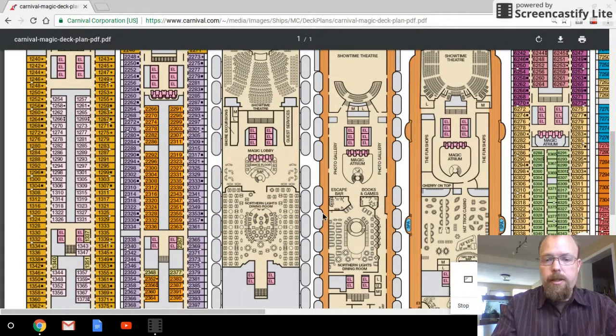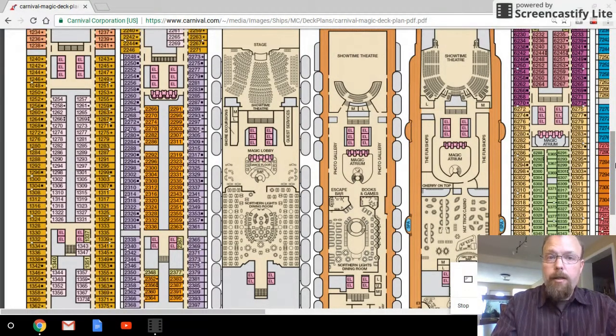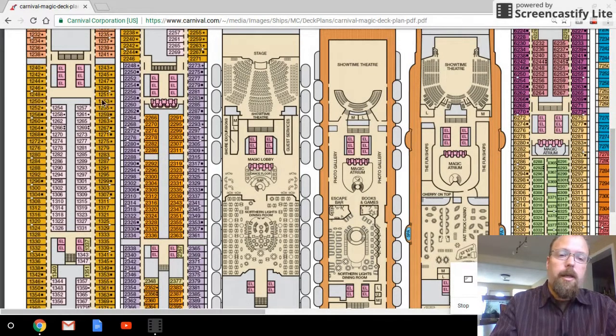Now, what the cruise line brochure doesn't tell you — and what a lot of travel agents don't even think about — is how the theater, these dining rooms here, and the casino right here relate to the decks below. If you're trying to avoid these rooms, you've got to know something about these three decks: they're not lined up right with the other decks. How do I know that? These elevator shafts. An elevator shaft, in order to function, has to be lined up directly on top of each other — these are slices of the ship. An elevator runs from the bottom deck all the way to the top in most cases, with some exceptions on ships like two of the Disney ships.